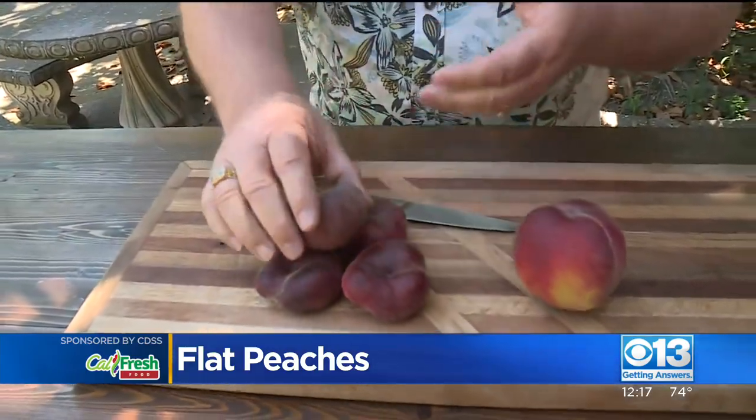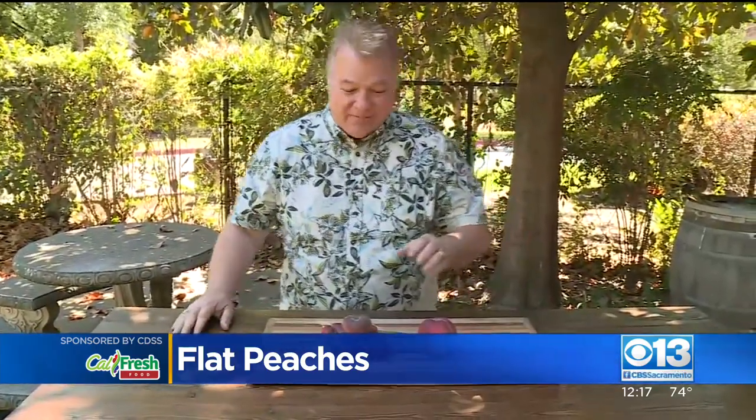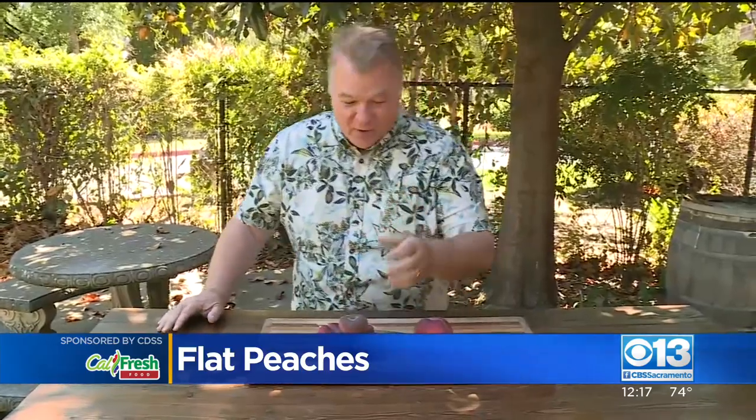Actually, the name came from the same folks who gave us the kiwi fruit — Frida Kaplan. Her daughter Karen Kaplan was in a meeting when these first arrived at their distribution center, first time they had seen them, and she said it looks just like a donut. So that's why we have the donut peach today. Frida Kaplan from Frida's Finest named it for us.